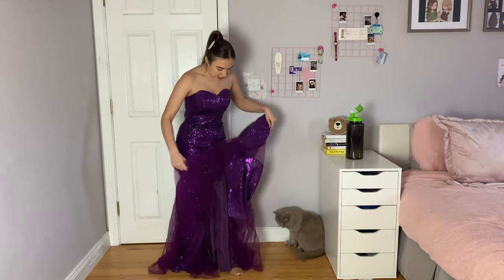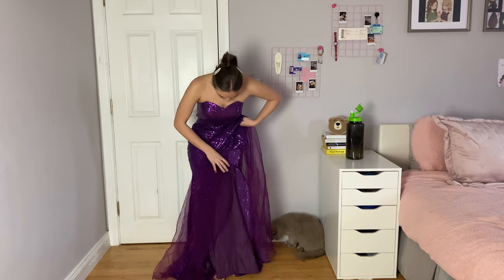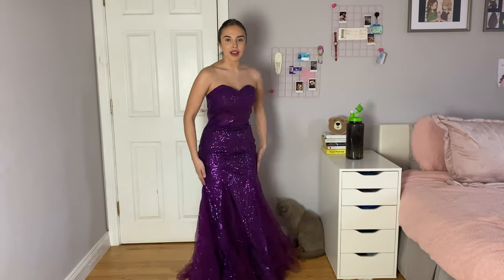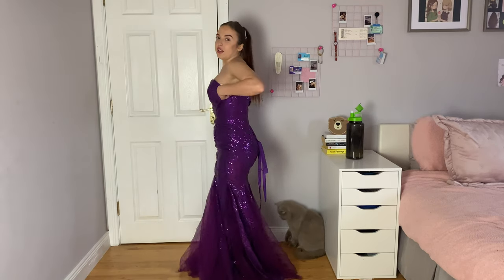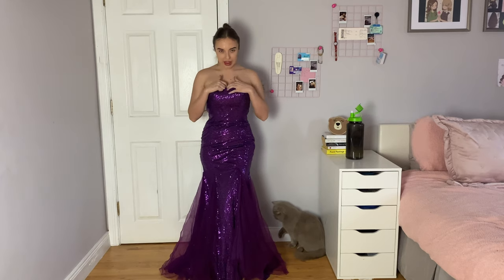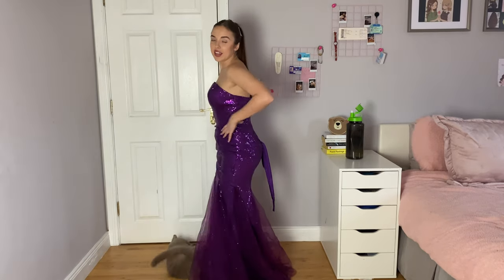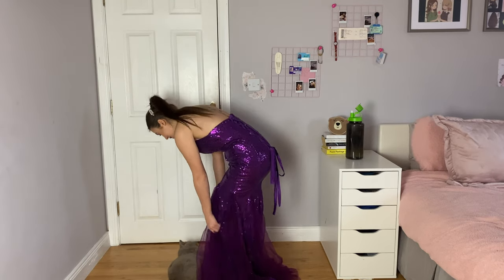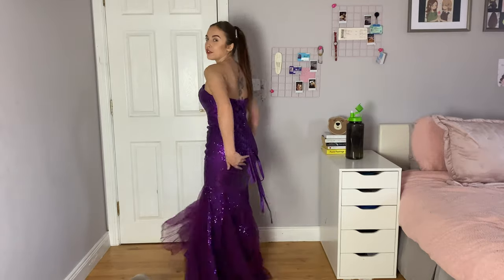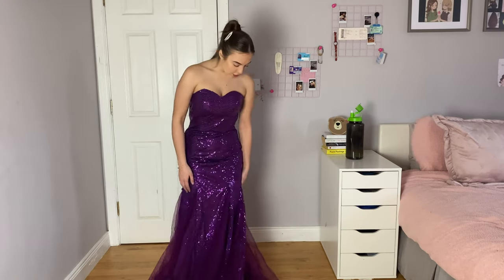It does have sequins, mesh, and then underneath it does have a lining. This inner part is very tight — I can't open my legs any wider than this — but it is giving off that voluptuous body type. It also doesn't really have silicone on the inside that most strapless dresses do have; however, because it's so tight it's not going to fall. My cat really likes this dress because it's so shiny. For the back it's kind of like a corset back with a bow at the back.